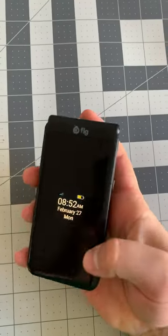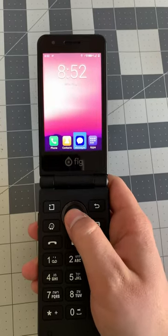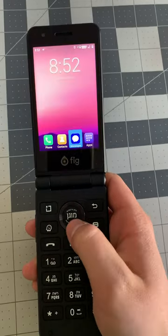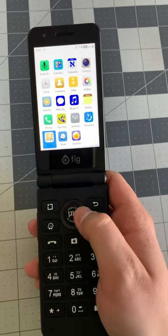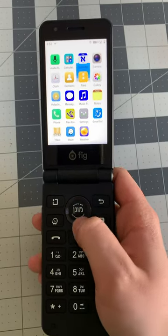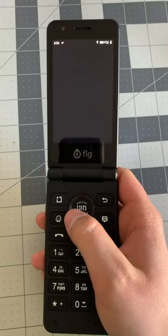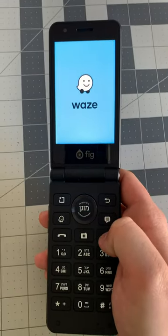This is the Fig Flip 2 — it's a flip phone device that allows you to get a couple of apps, but it doesn't have any distractions. You can get to your messages and type via the touch screen or via the keypad. It also has ways for directions. It's a good device — a little bit costly at $350, but it does bring peace of mind and functionality all in one place.